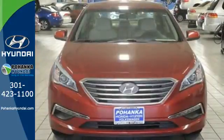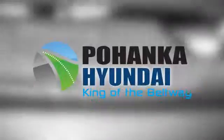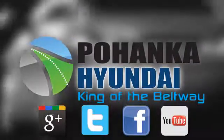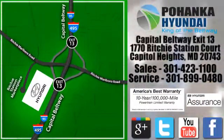This Sonata is ready to pamper. Come in and take it for a test drive. Visit Pohanga Hyundai, King of the Beltway, today. We're conveniently located on the Capitol Beltway at Exit 13, 1770 Ritchie Station Court in Capitol Heights, Maryland.